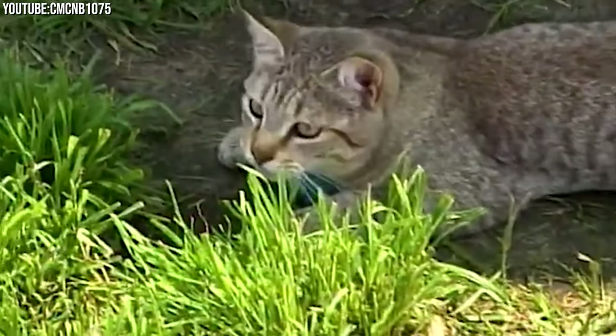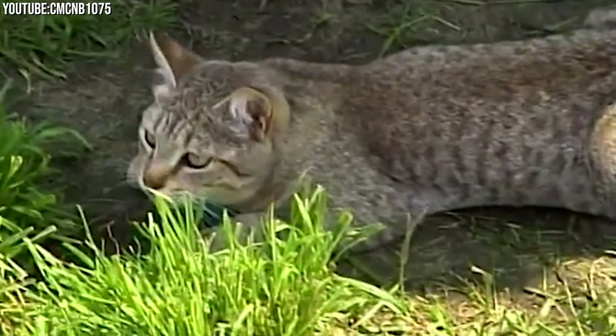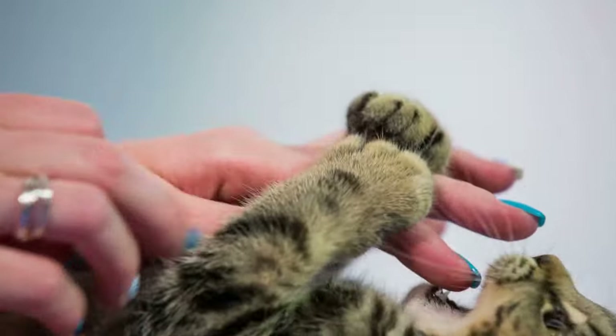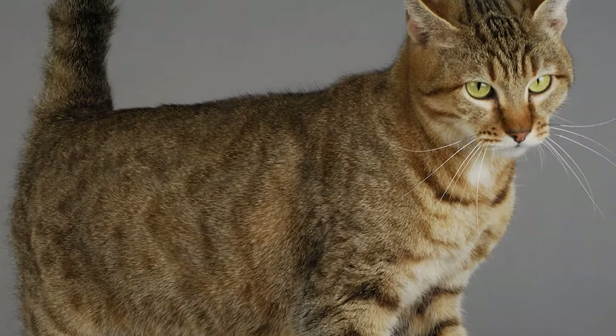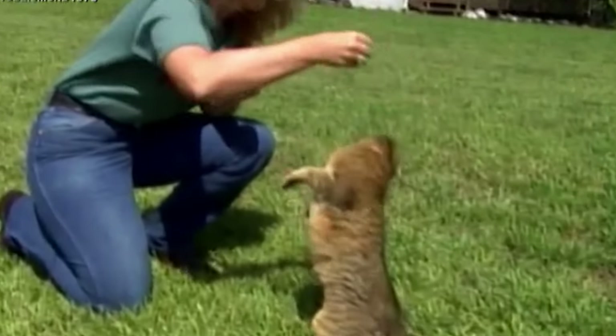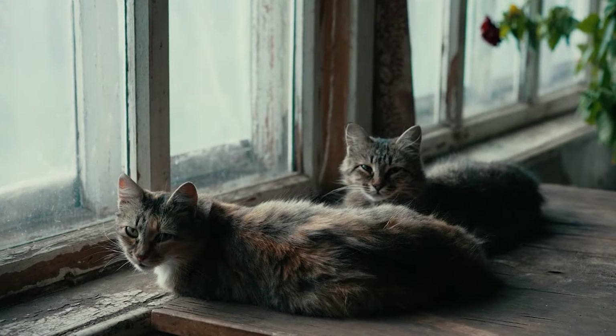Some of the early Pixie Bobcats were indeed crossbred with wild cat ancestors, but over time selective breeding solidified their distinctive traits while reducing their wild cat heritage. These cats quickly gained recognition and admiration for their striking appearance and charming personalities.